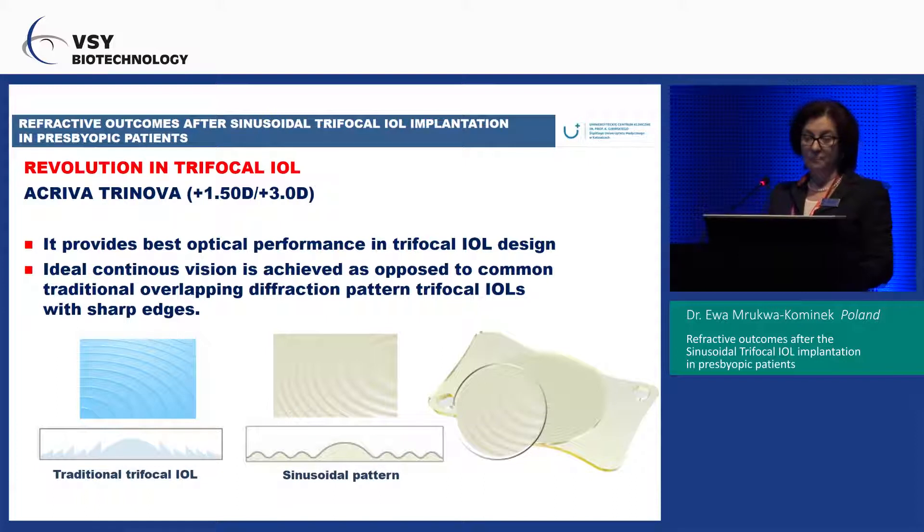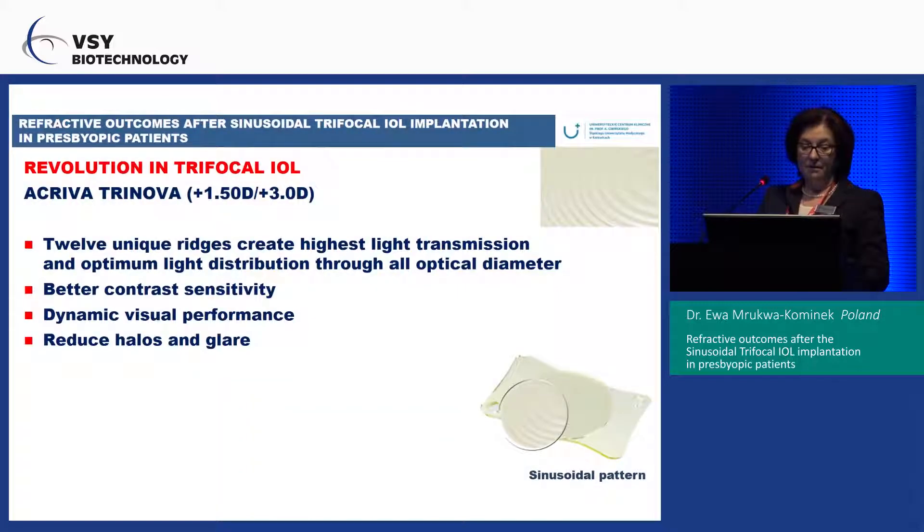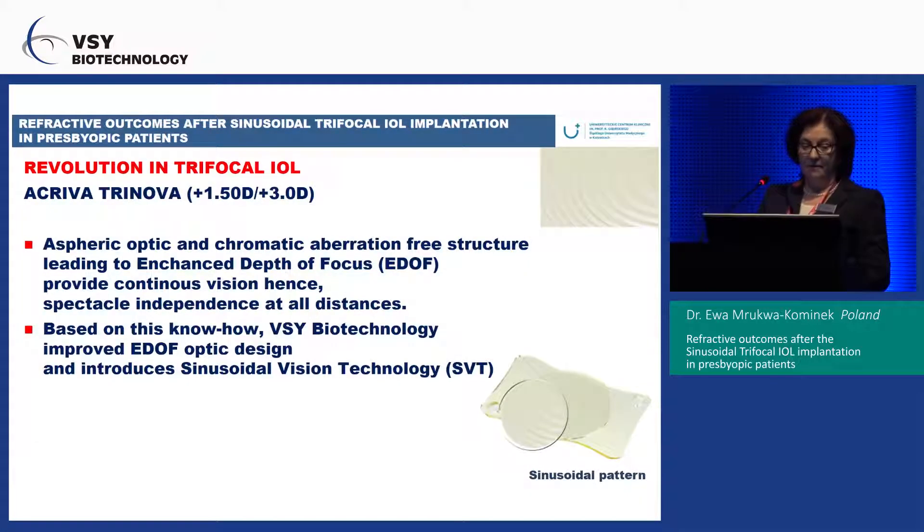It provides the best optical performance in trifocal IOL design — ideal continuous vision. This is achieved as opposed to common traditional overlapping diffraction pattern trifocal IOLs with sharp edges. This lens gives patients better contrast sensitivity, dynamic visual performance, and reduced halos and glare. The aspheric optic and chromatic aberration-free structure enhance depth of focus, providing continuous vision and spectacular spectacle independence at all distances.